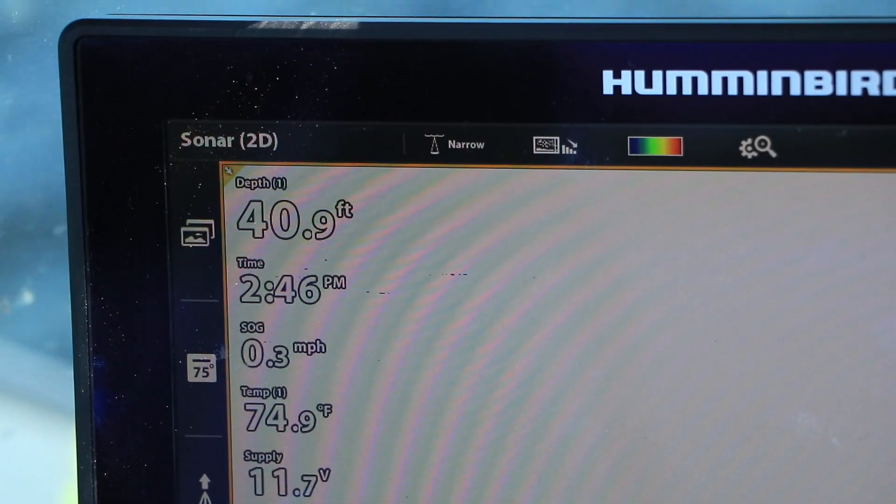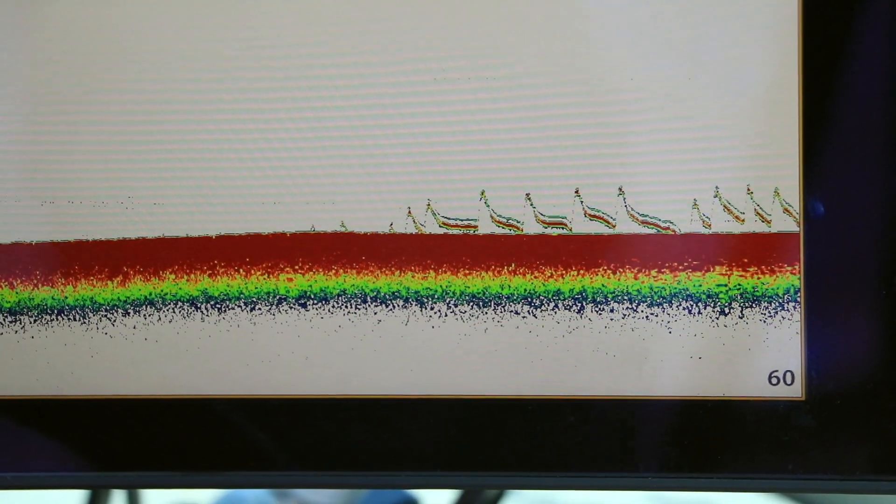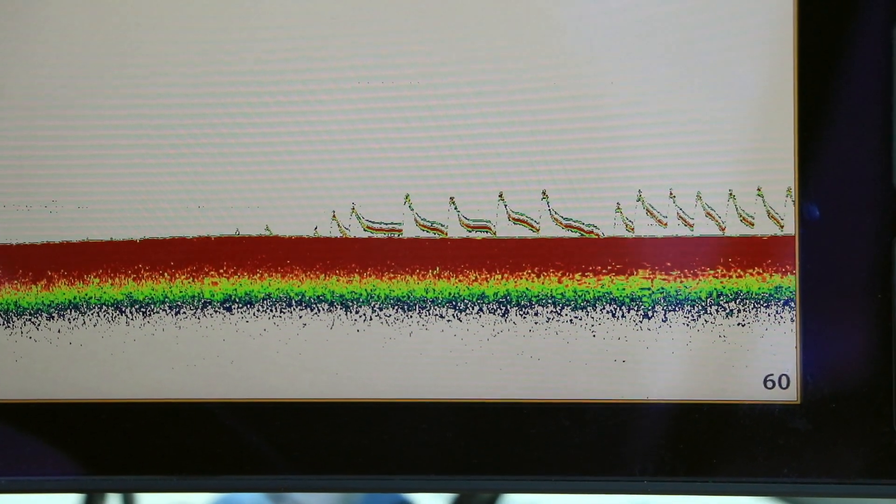In the middle of the summer, when the water is warm and the walleyes go deep, choose the narrow CHIRP spectrum to track your lure and to focus on fish that are nearby.